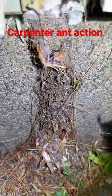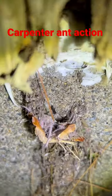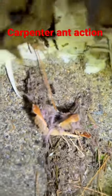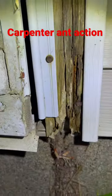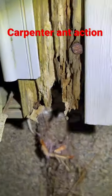Here's a carpenter ant nest — pretty cool, they're all coming out of there. There's a couple more right there. They're getting into this door trim; that's what carpenter ant damage looks like.